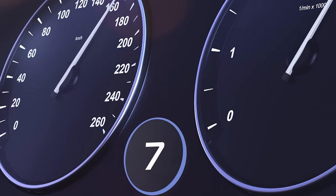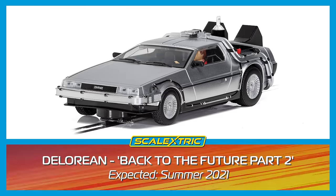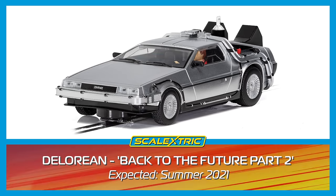You knew it would be in the list somewhere. At number 7 it's the DeLorean from Back to the Future Part 2. The 2015 editions on the cast make it probably the most iconic rendition of the time-travelling DeLorean. This is heavy.